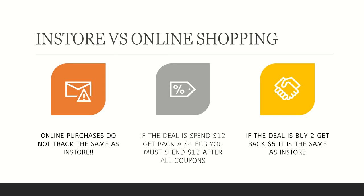Now I want to talk about in-store versus online shopping. Online purchases do not track the same as in-store. If the deal is spend $12 on certain cosmetics and get back a $4 extra Care Buck, you must spend that $12 after all coupons. I've tested this with purchase-based CRTs, specific product CRTs, and manufacturer coupons — in every scenario I had to spend $12 after all coupons to earn that extra Care Buck. In a couple of slides I'll show you how to confirm your extra Care Buck will be earned.